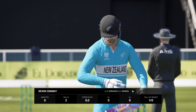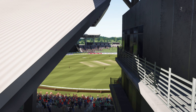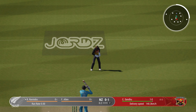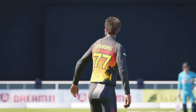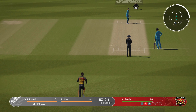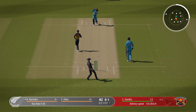Was that a lazy shot or a good piece of bowling? The field was set and they fell for it. No, no — terrible shot.